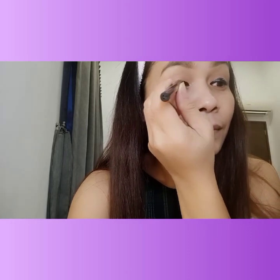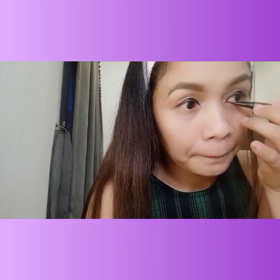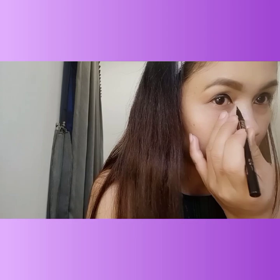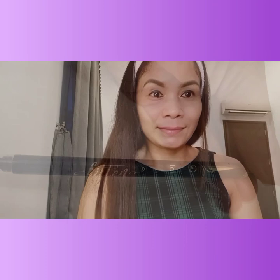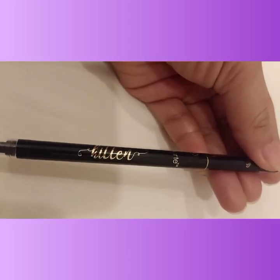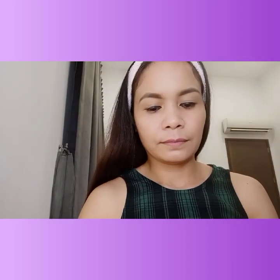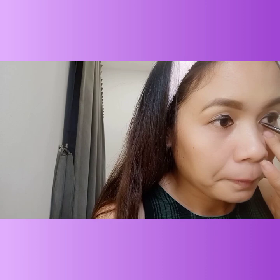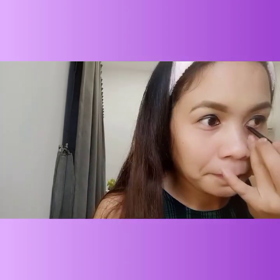You just need to make sure both sides are even so it doesn't look like you're staring wide-eyed. Wait for it to dry. Then I also applied eyeliner on the lower lash line, but not too thick, so that the eyes will truly look bigger.